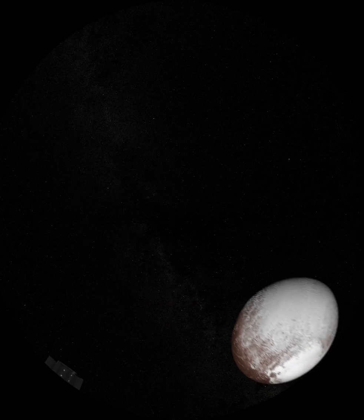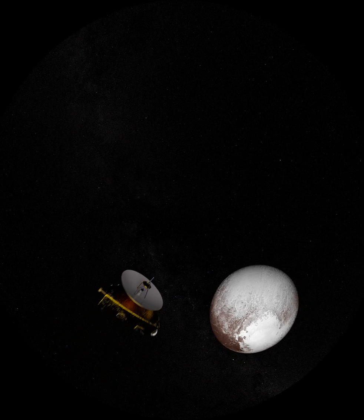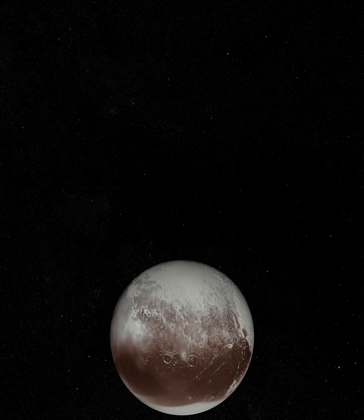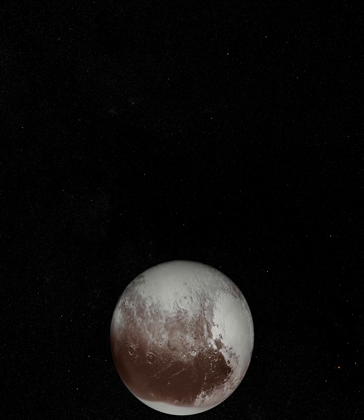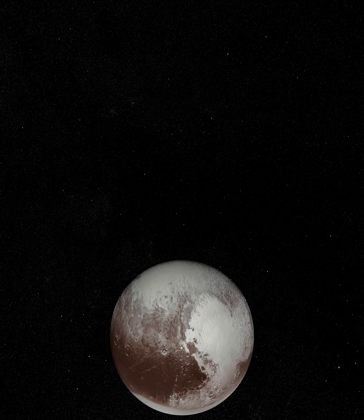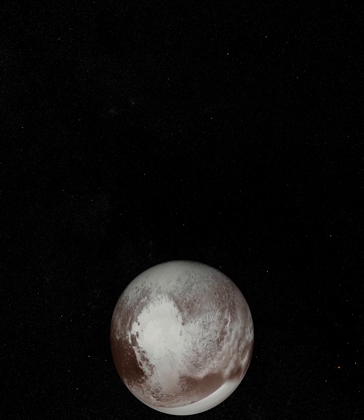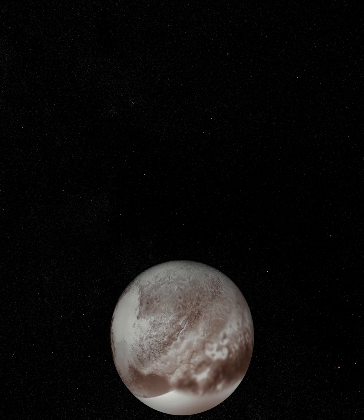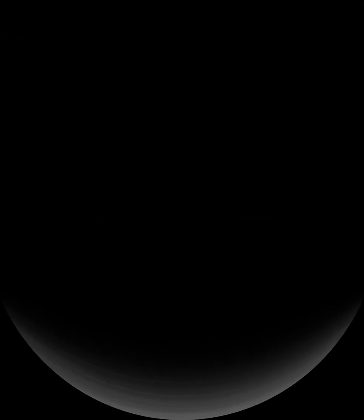New Horizons flew by Pluto in 2015 and it revealed a fascinating world. Pluto's surface varies greatly from mountains and craters to smooth areas like the giant heart-shaped region called Sputnik Planum. Pluto has mountains made of ice the size of the Rocky Mountains on Earth. At 200 degrees below zero, ice is as hard as rock.